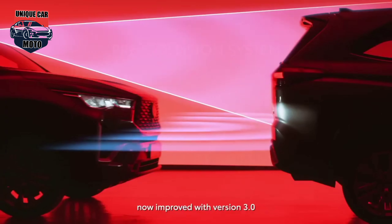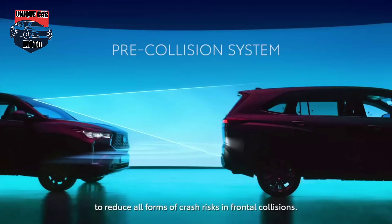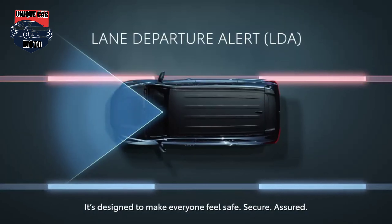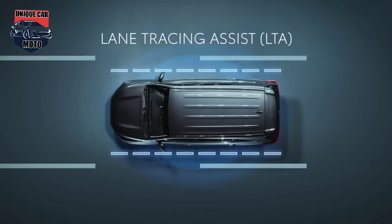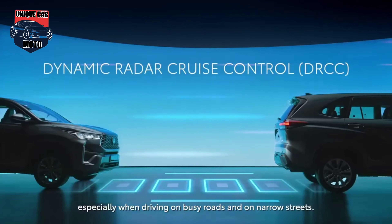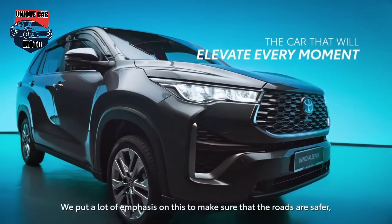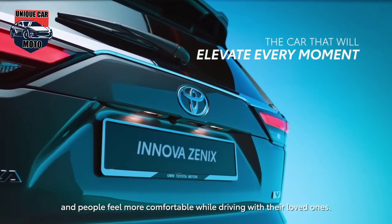Under the hood, the Innova Xenix comes equipped with a 2.0-litre hybrid petrol motor generating a total output of 184 brake horsepower and 188 Nm of torque, paired with an e-CVT unit. The standard 2.0-litre petrol engine, mated to a 10-speed CVT gearbox, is tuned to produce 173 brake horsepower and 209 Nm of torque. The MPV is manufactured in Indonesia and shipped to Malaysia as CKD.